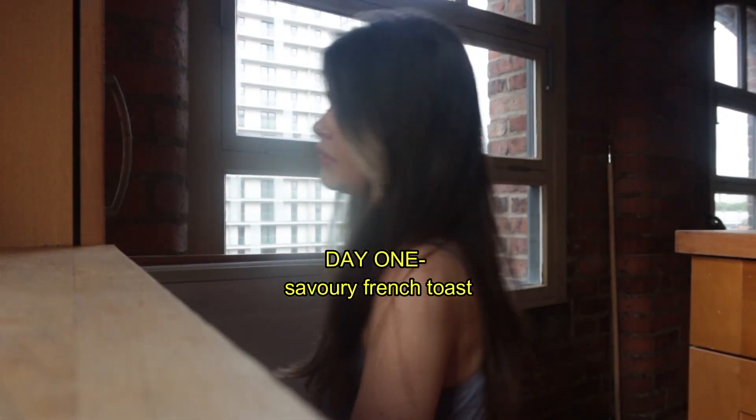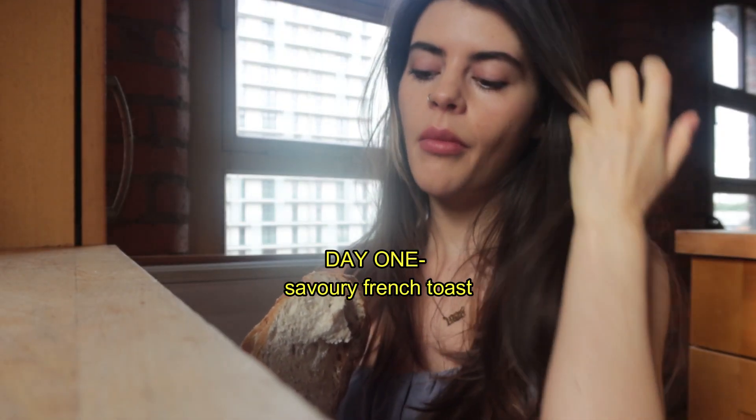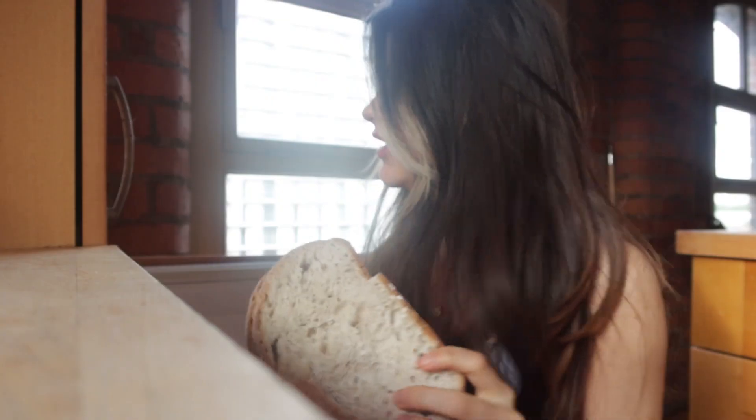I always keep my bread in the freezer so the loaf doesn't go out of date before I have a chance to get through it all - this way we don't waste any bread. What I'm thinking today is a French toast sandwich, but make it savoury, because I prefer savoury food.